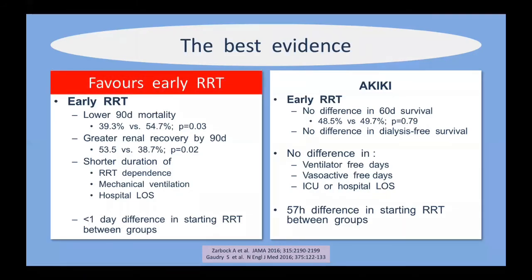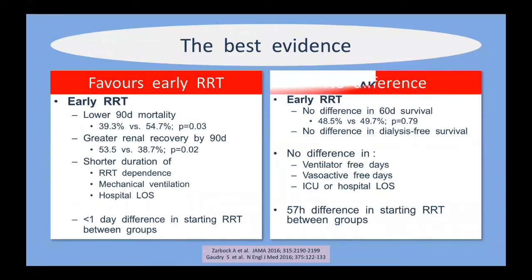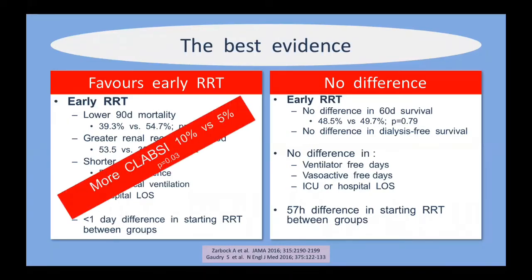ELAIN favored early RRT while AKIKI showed no difference between late or early intervention. One thing the ELAIN trial did find was twice as many central line-associated bloodstream infections in the group receiving early hemodialysis — not particularly surprising, as they had their catheters in for much longer.